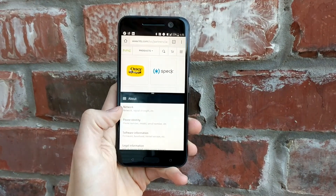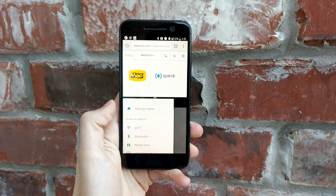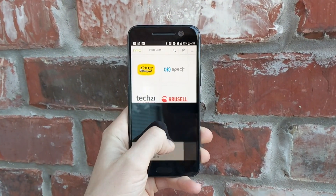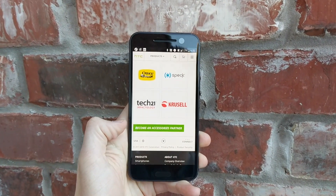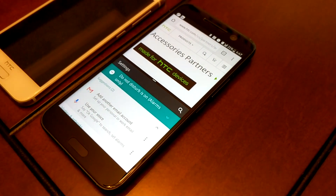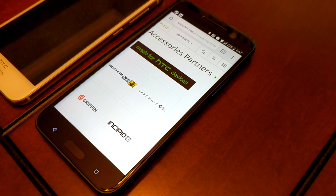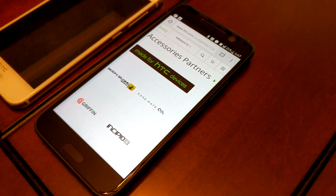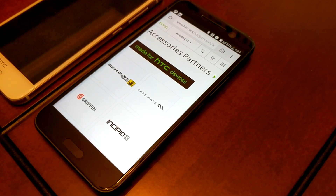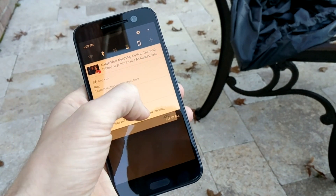Last but certainly not least: multi-window. I'm so glad it's on the HTC 10. Say I'm browsing the web and I want to turn off Do Not Disturb mode — I can pop right into settings, multi-window it up, turn it right off, and then close multi-window when I'm done. It's really nice when I can't remember a login — instead of leaving my browser, I can open my email, find it, and keep the browser window open at the same time.